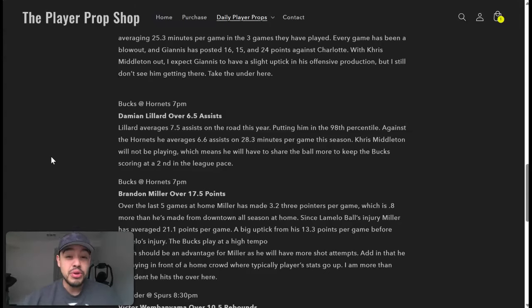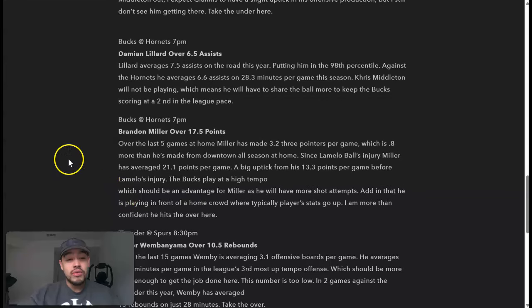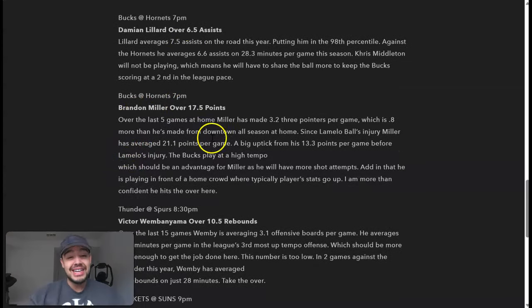With Chris Middleton not playing, Lillard will have to share the ball more to keep the Bucks scoring at their second-in-the-league pace. Also in the same game, Brandon Miller over the last five games at home has made 3.2 three-pointers per game — 0.8 more than his season average from downtown. Since the Ball injury, Miller has averaged 21.1 points per game, up from 13.3 before. The Bucks play at a high tempo, giving Miller more shot attempts. Playing at home where player stats typically go up, the analyst is more than confident he hits the over.